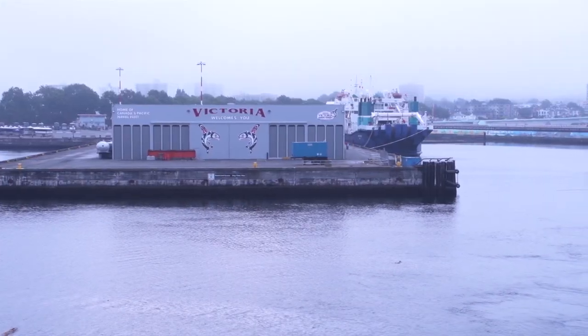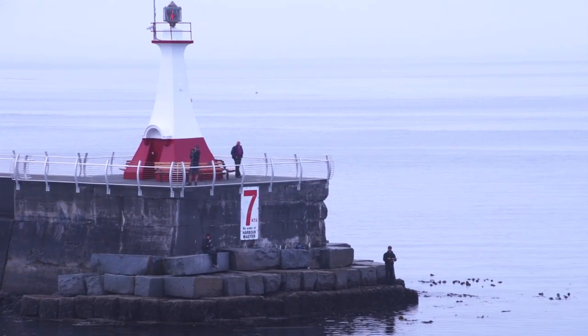Greetings from the marine mammal and bird observation deck of the research vessel Falkor. We're on our first day of dive operations here in Saanich Inlet, a beautiful fjord in southern Vancouver Island. We traveled here yesterday from port in Victoria, BC — about a 35 nautical mile transit through mostly dense fog.